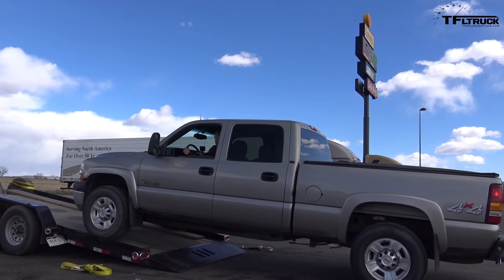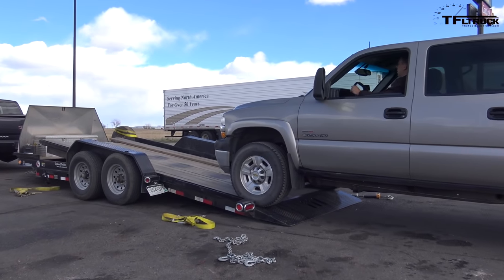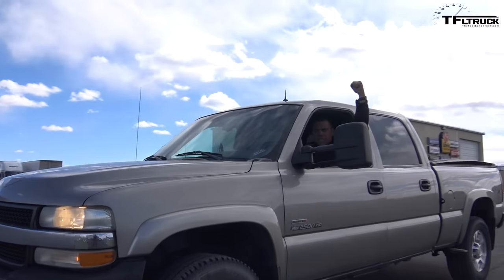Let's begin to talk about the elephant in the room — people are going to be wondering: you're not towing the same weight. No, we're not. But this is not a scientific video — this is more fun. We want to see how far the technologies have come, and it's fun to tow one truck with the other.